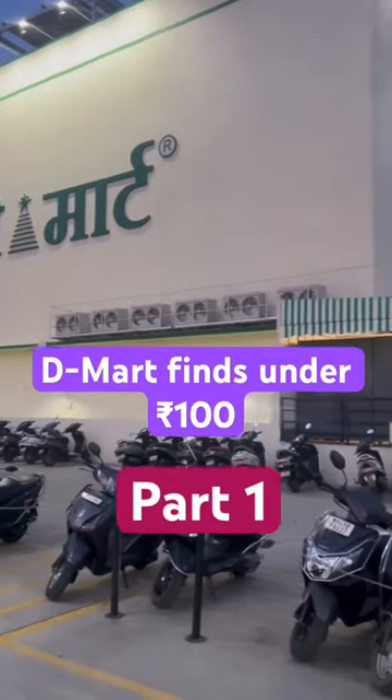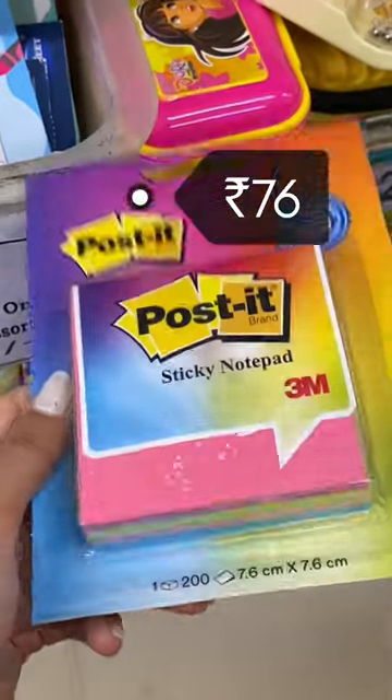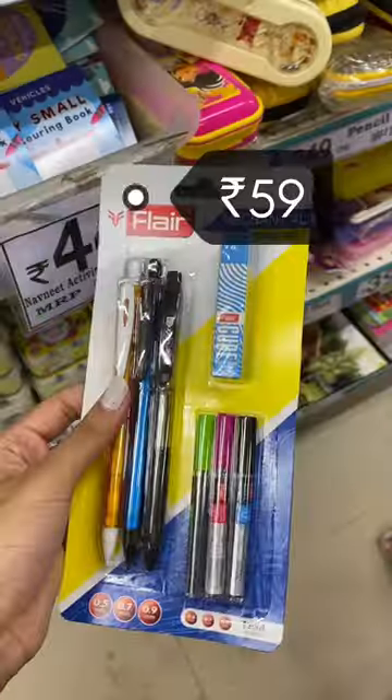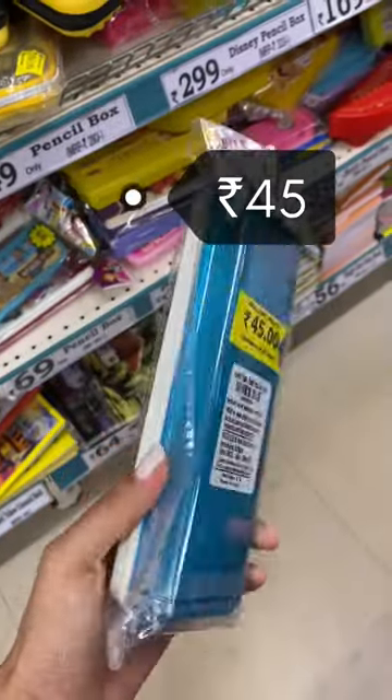Demarge Stationery Finds for Kids under Rs.100 only. First, this is a 4-color sticker notepad cassette for Rs.76. This flare pencil kit for Rs.59. Very go-to small beam box